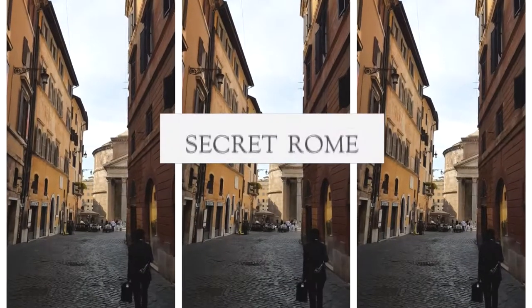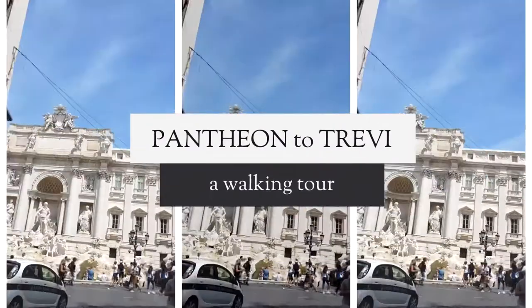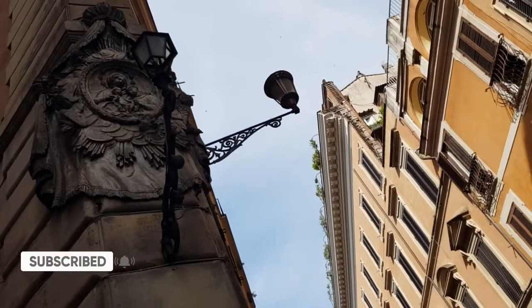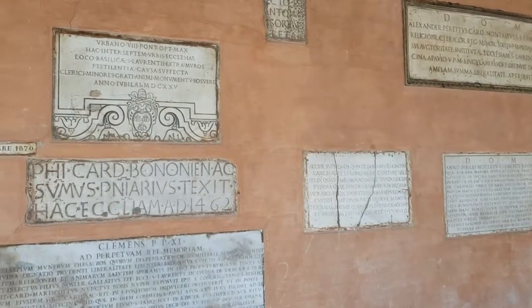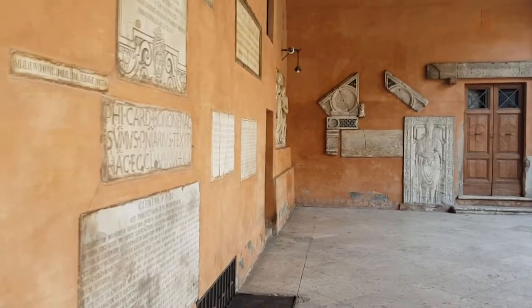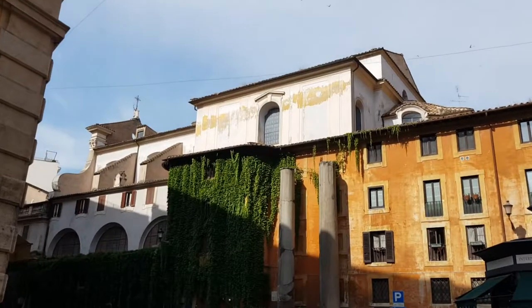Hello everyone, this is Carlo. Really happy to be back in my hometown. Today I'm going to take you for a walk in one of my favourite areas, which is the area around the Pantheon. I recently managed to come back to Rome after almost two years. I thought it would be nice to share with you some of my favourite places, things to see and to try. They always say if you want to really experience a city, go for a walk with a local — and I'm going to be your guide for the morning.